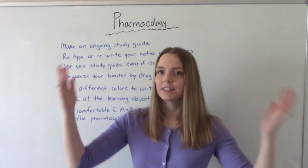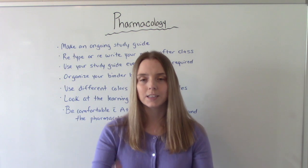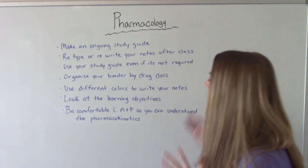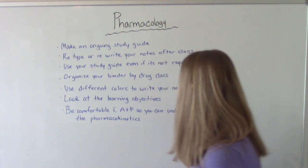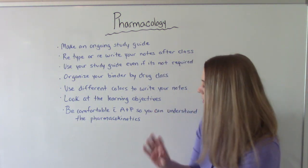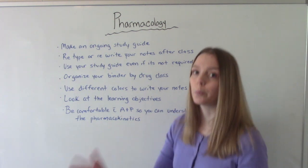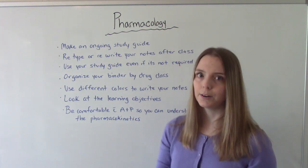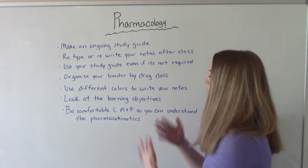Don't forget to look at the learning objectives your teacher has given you. Learning objectives exist for a reason — they tell you exactly what you're expected to know by the end of each lesson. My final tip is to be comfortable with anatomy and physiology. Everything in pharmacology goes back to A&P. If you don't understand how the respiratory system works normally, respiratory medications will be that much more confusing. Review your A&P if needed.